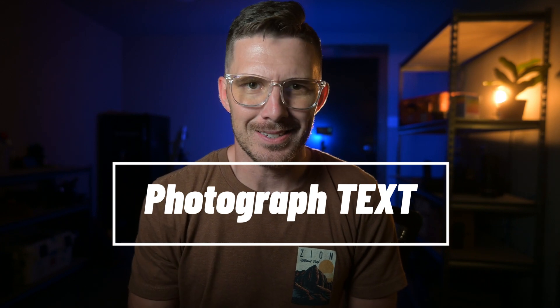Number three: photograph text. This one is so much fun because there is so much text around us that tells the story of what's going on that we so often overlook. If you start looking for text that tells the story of your trip, you're going to see so many opportunities. This could be the name of the town on the water tower, the welcome sign as you enter the city, the sign on your hotel, the menu at your restaurant, or street signs like a stop sign, caution falling rock, or any descriptor text that tells the viewer what's going on in the scene around you.